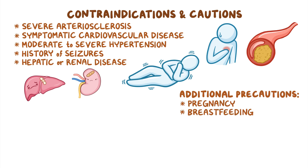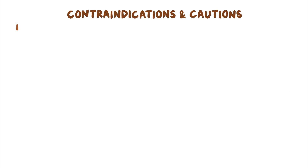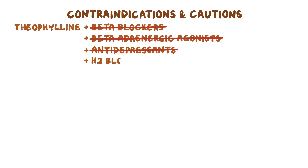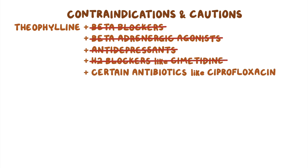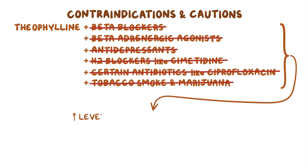Regarding interactions, theophylline and phenytoin should not be used together as they decrease each other's effects. Theophylline should not be combined with beta blockers, beta-adrenergic agonists, antidepressants, H2 blockers like cimetidine, or certain antibiotics like ciprofloxacin, as well as tobacco smoke and marijuana, since these can increase theophylline levels and result in toxicity. Due to these dangerous potential side effects, theophylline is now rarely used.